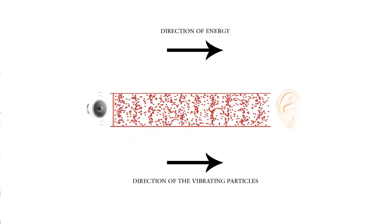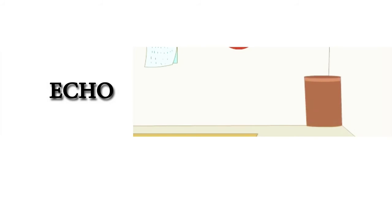Sound is a longitudinal wave, because the direction of the transported energy is parallel to the direction of the vibrating particles. When sound gets reflected, it's bouncing back by hitting a solid surface. This bouncing back is called echo, and it can be used in detecting the depth of seas.